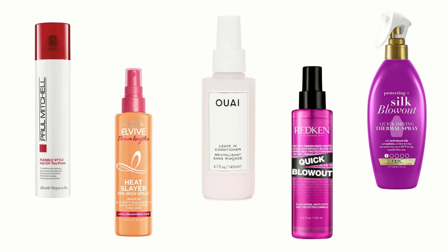In order to help you find the right one, we have selected and reviewed the best heat protection sprays for hair. If you like any of them, you can buy through the link in the description.